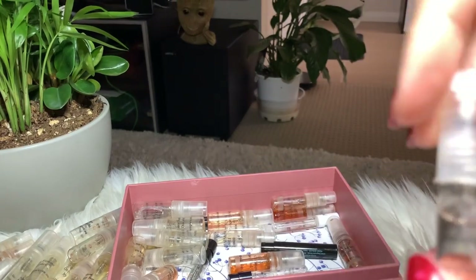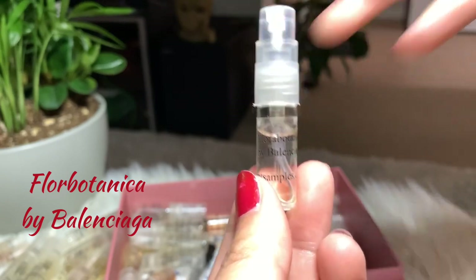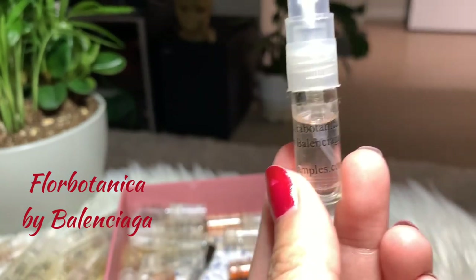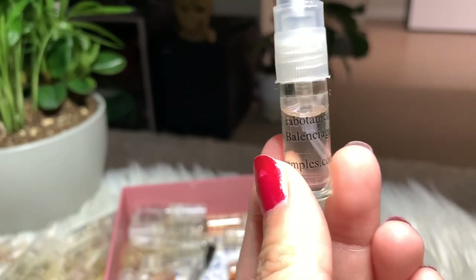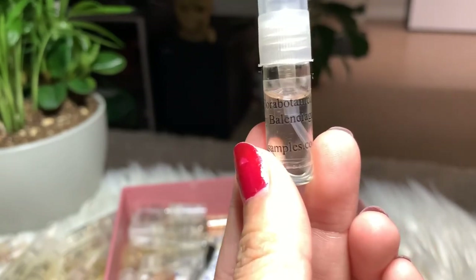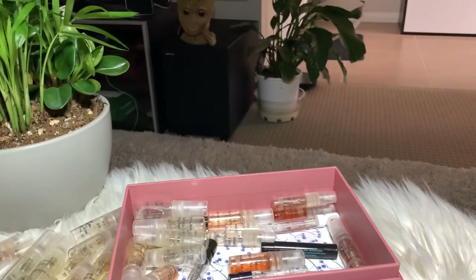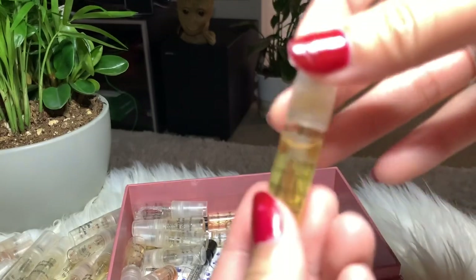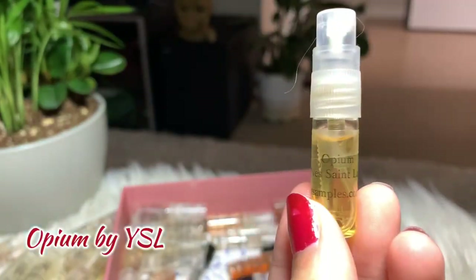Next is Flora Botanica by Balenciaga. I haven't used it that much because I don't like it that much — I don't hate it, but I don't think I'm gonna buy the full size. I'm just gonna keep it and finish the sample.